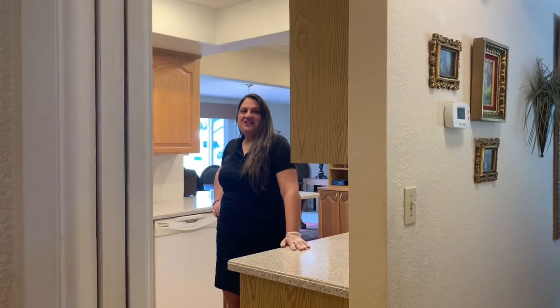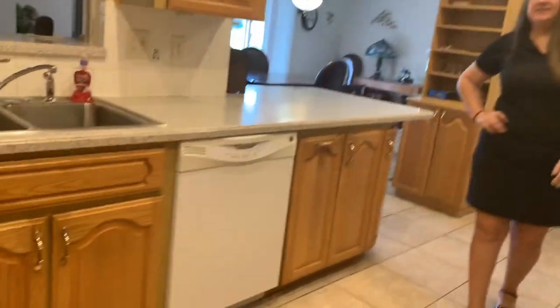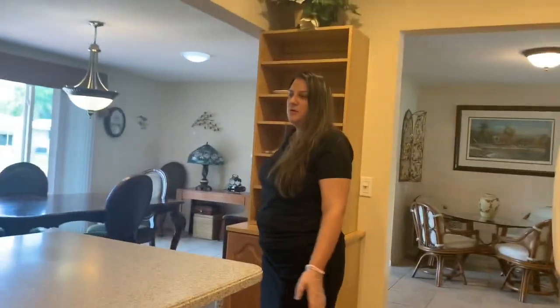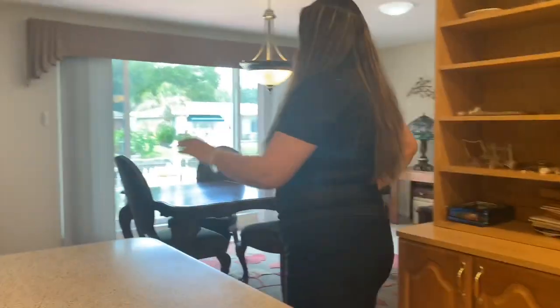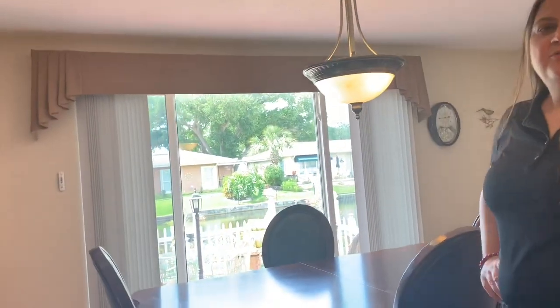We're looking into the kitchen area of this beautiful Seminole home. We do have white appliances, with a nice flow going right into the formal dining room area where you can see the beautiful waterfront.